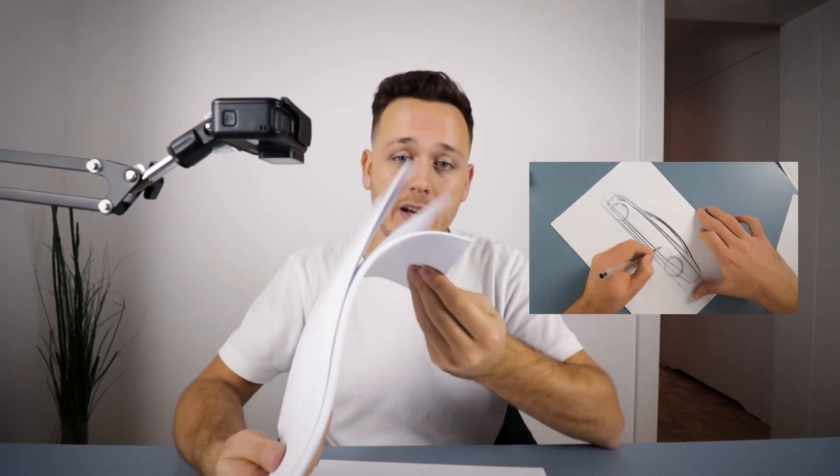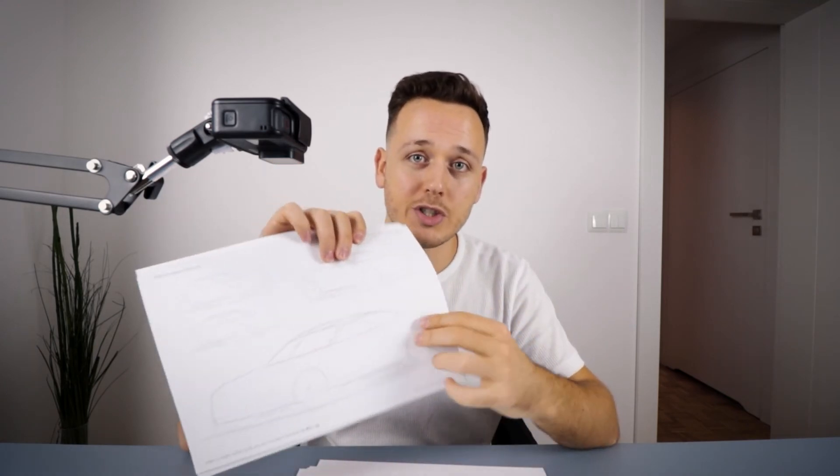All you need to start this course is just a simple pen, some paper, and a burning passion for car design. I will also give you some practice files, as you can see here — these are about teaching you perspective and proportions, and they cover different segments of cars.